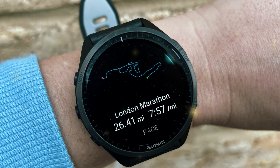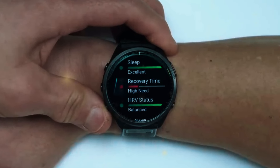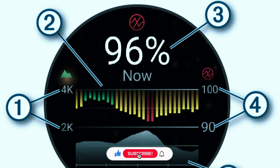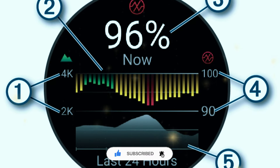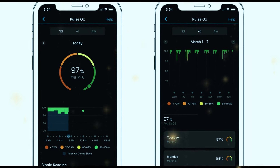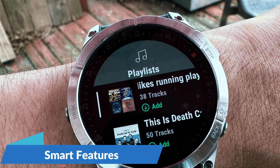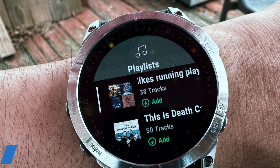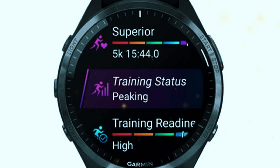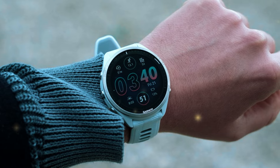The watch also features built-in GPS and multiple satellite systems, ensuring precise tracking of your runs. The Forerunner 965 offers personalized training plans through Garmin Coach — adaptive plans tailored to your fitness level and goals. With the Pace Pro feature, you can create race strategies based on elevation profiles and get real-time pace guidance. For health tracking, it includes heart rate monitoring, sleep tracking, and body battery energy monitoring.